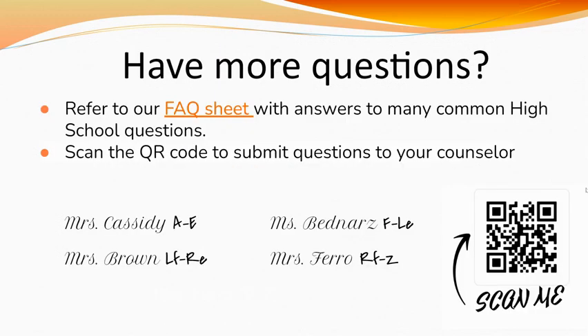If you have any additional questions, please refer to our FAQ sheet, where you will find answers to many commonly asked high school questions. If your question is not answered on that sheet, please utilize the QR code to directly submit questions to the high school counselors. Please keep in mind that this is our busiest time of the year as we are registering both incoming and current freshmen. Your questions are important to us and we will get back to you as soon as we can. Thank you for your patience and understanding.